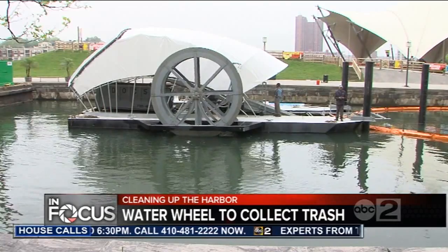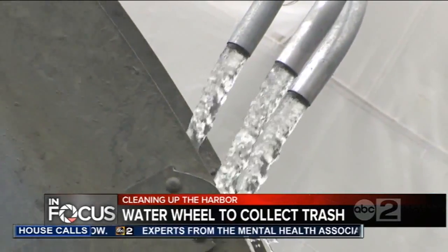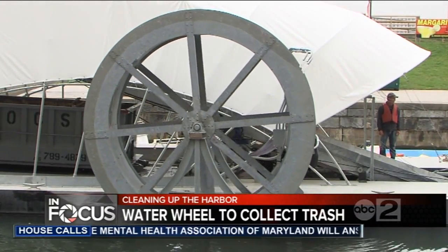The city tested a similar water wheel prototype about seven years ago, and in three months it took a hundred thousand pounds of trash out of the harbor. The firm that built both wheels says this new model is bigger and stronger than the earlier version.